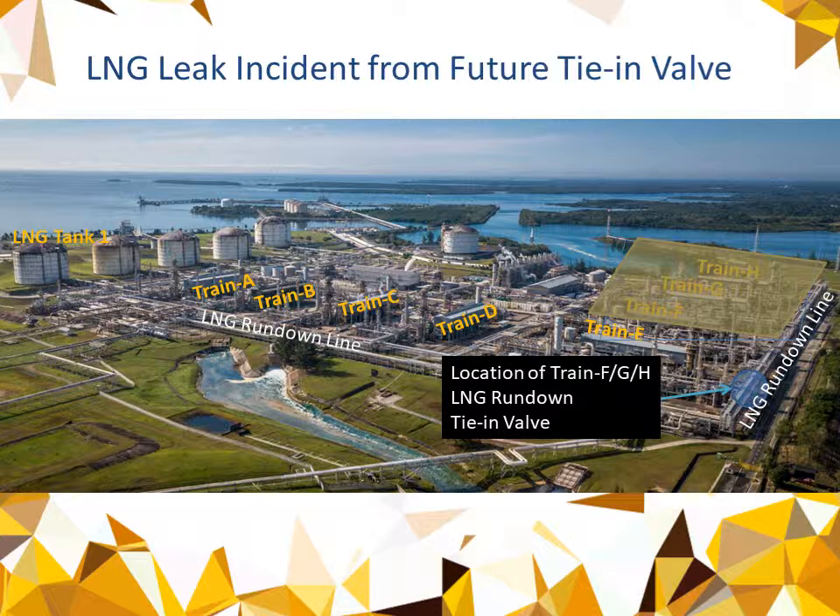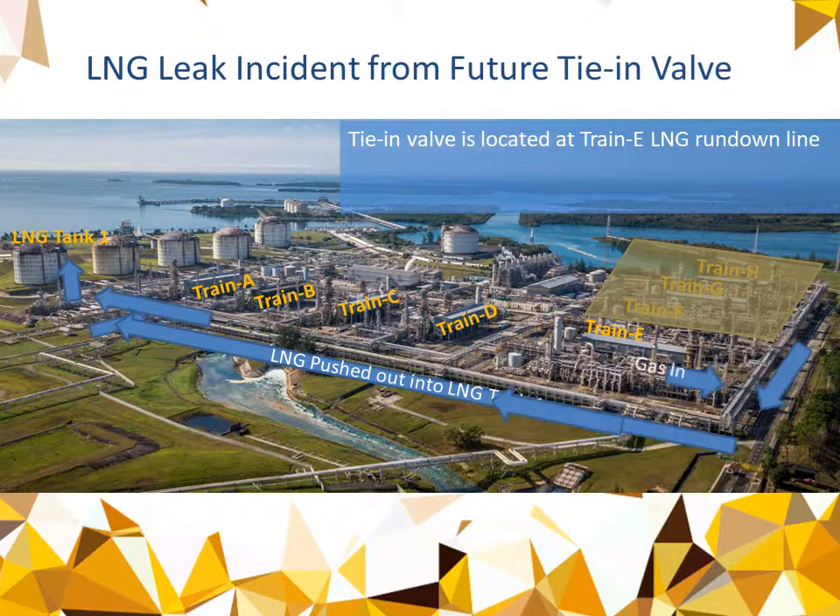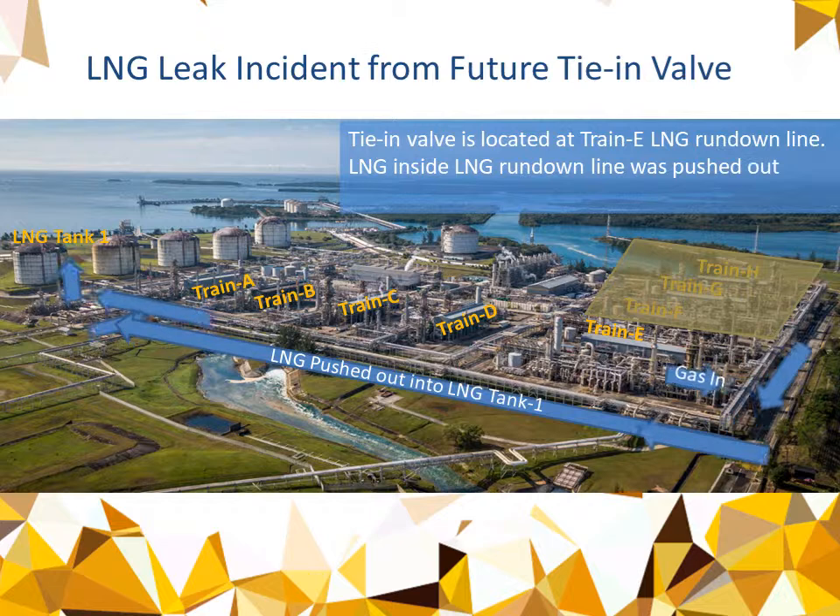The location of the tie-in valve is right there. The tie-in valve is located at Train E and the LNG Rundown line, and LNG inside the Rundown line was pushed into LNG Tank 1 using process gas.